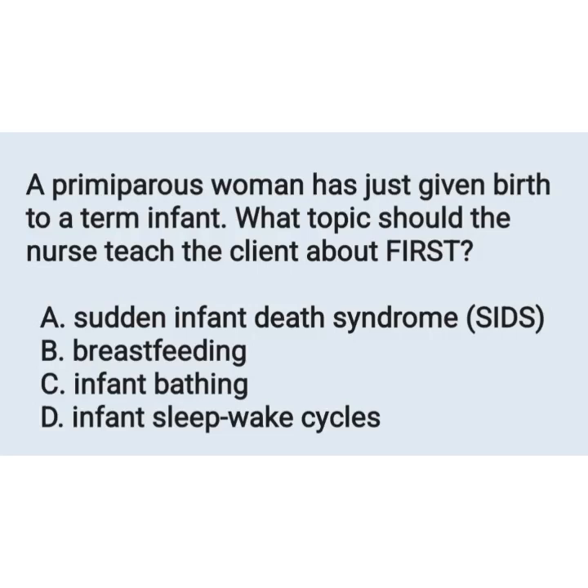Hi friends, once again welcome back to my channel Mugambiga Nursing. Today we can discuss questions from Pediatric Nursing. We can see the questions one by one.